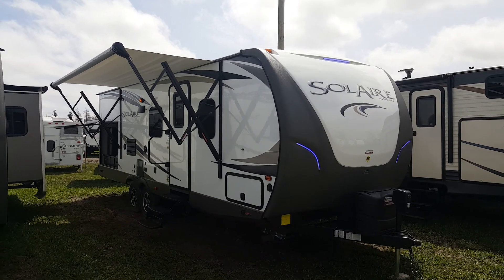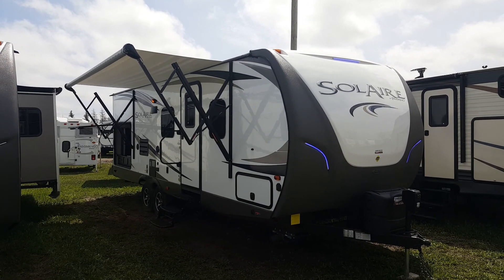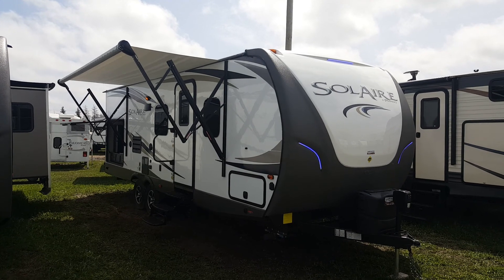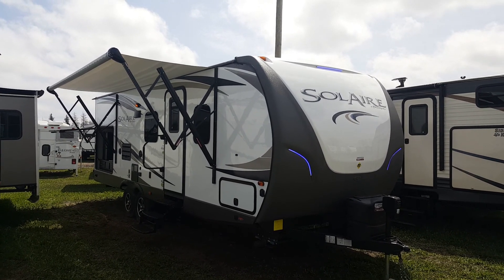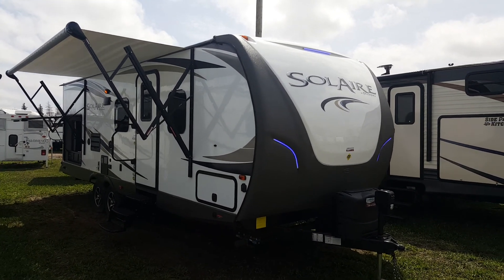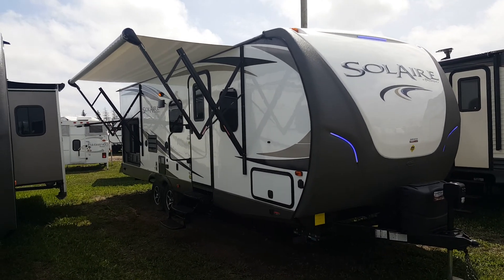Hey everyone, Jonathan Allum here from Camped RV in Stratford, Ontario. Today I'm here to show you through the 2017 Solaire 251 RBSS. This particular one is a demo model so it has quite a few extras on it, comes with full factory warranty, and is shown in the GT3 package which gives you quite a few extra features that I'll point out as we walk around the trailer.